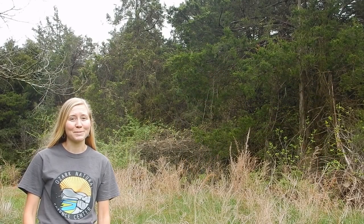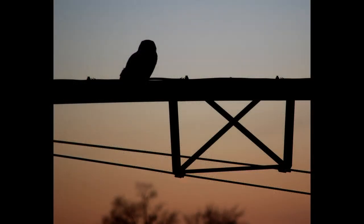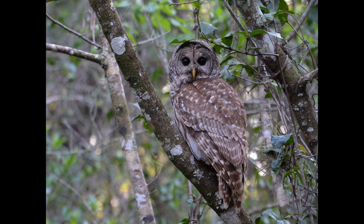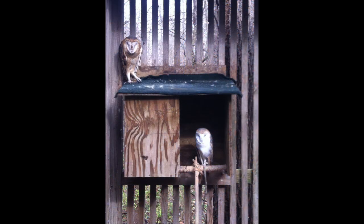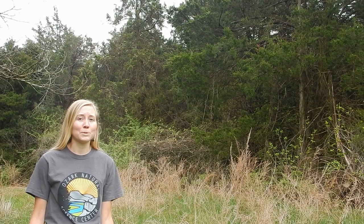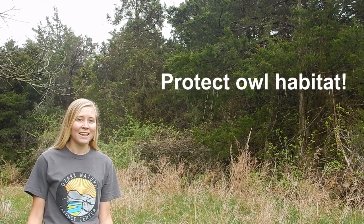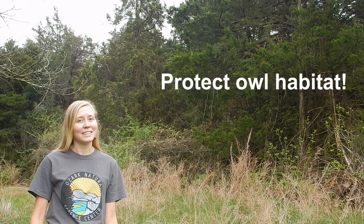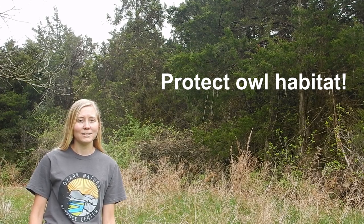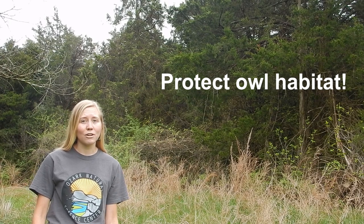Well, I'd say we're owl experts now. We've learned how owls are superb nighttime hunters, and the owls you're most likely to encounter in the Ozarks are the barred owl, the great horned, barn, and screech owls. What can we do to stand up for these incredible birds? The biggest thing is to protect their habitat. Owls need forests and grasslands for hunting and nesting, so let's make sure we're taking care of the wild land all around us, even in our own backyards.